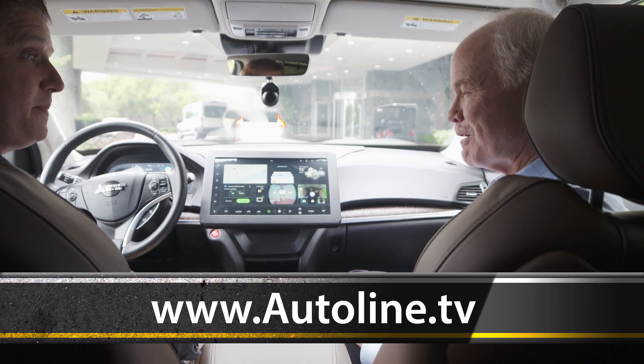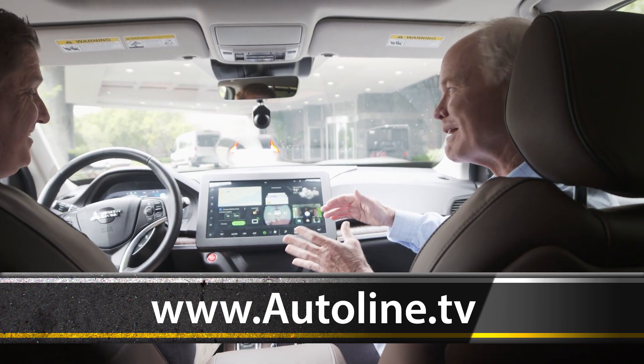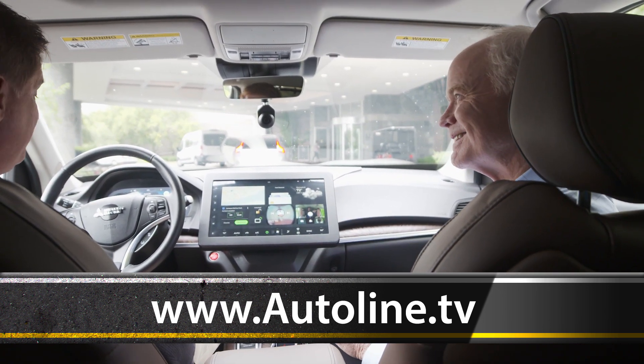Mark Bukowski, I always enjoy talking with you — I was learning something and I get a little peek into the future. Yeah, I appreciate it. Thanks for having me.